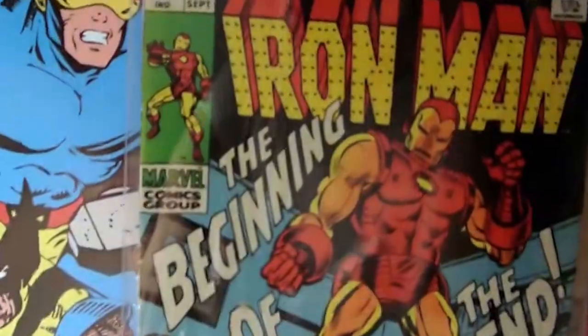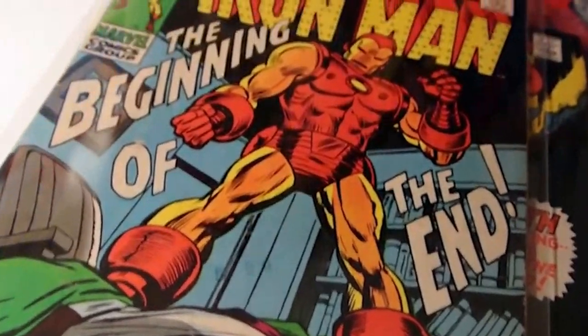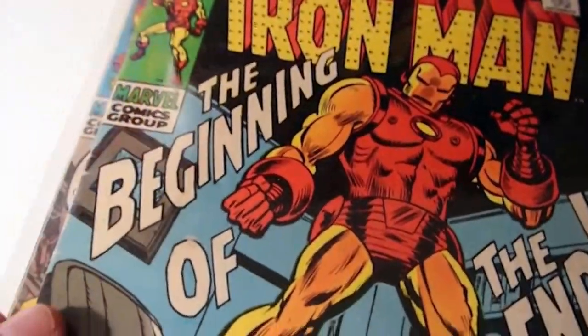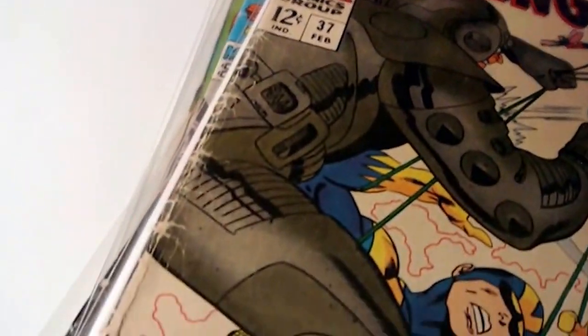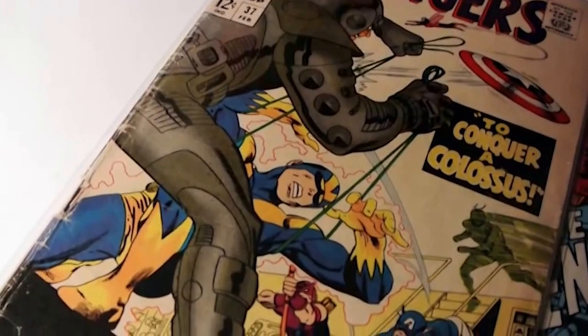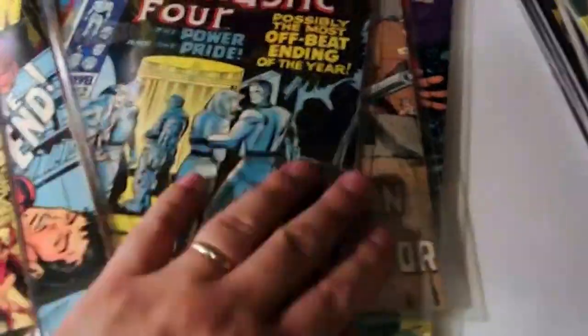Have to go back to Iron Man one more time - check it out, Iron Man number 17, 'The Beginning of the End.' Look at this cover - Tony Stark, Iron Man, I can't wait to read that one. And then here we go - five bucks, Avengers number 37. It's got a massive soft spine, kind of raggedy, but everything else in this comic is super intact. I read this already - it's okay. I wanted to love it a lot more, but it's Avengers number 37, and it's one step closer to putting together a crazy Avengers run.